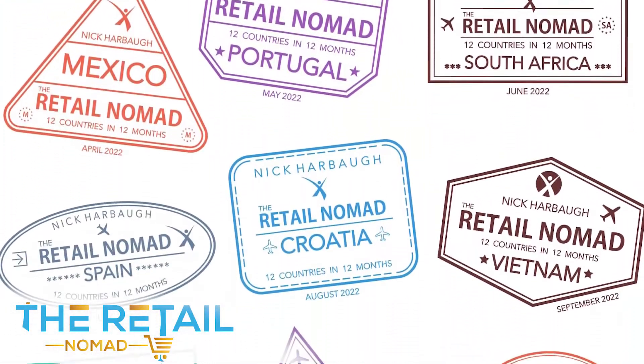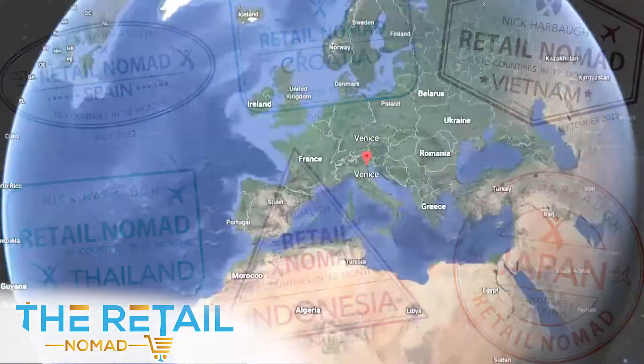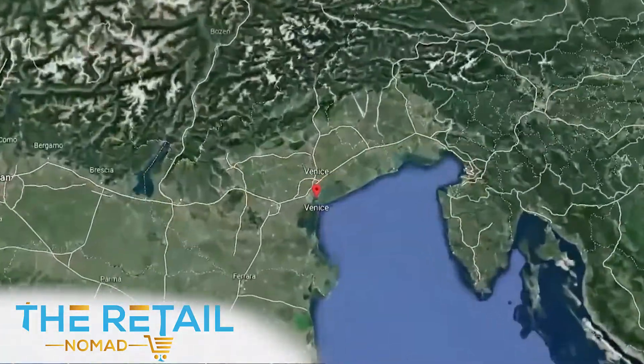The Retail Nomad — traveling the globe, sharing what the retail environment is like in hidden corners of the world.